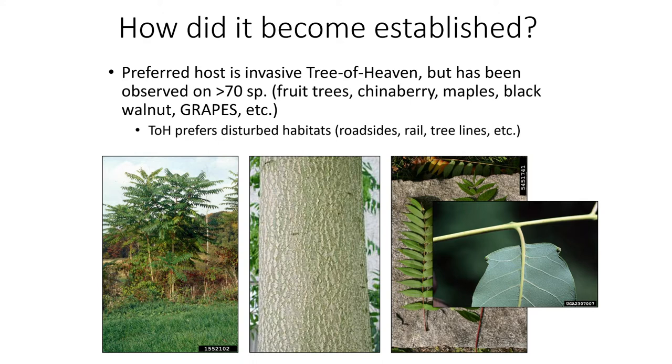It has a cantaloupe-like bark and smells like rancid or burning peanut butter, which comes from a compound it pumps into the soil to suppress the growth of other plants. While this host is a favorite, SLF aren't picky and will feed on just about anything with smooth bark.